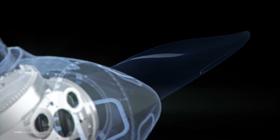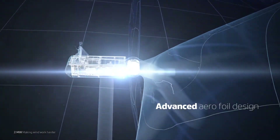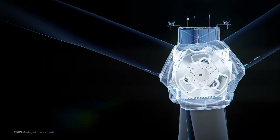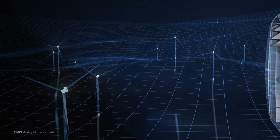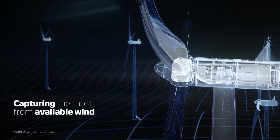Utilizing Vestas' most advanced aerofoil designs and structural shell blade technology, components are balanced and fine-tuned with surgical precision. The new 2MW variants are designed to capture the most from available wind.